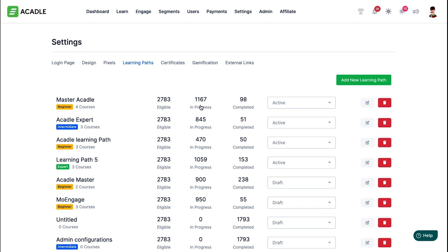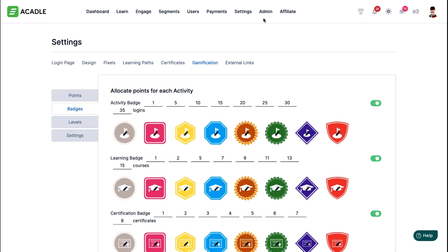And don't even get me started on the analytics — you can track everything. There's also a bunch of integrations, gamification, and loads of other premium features.